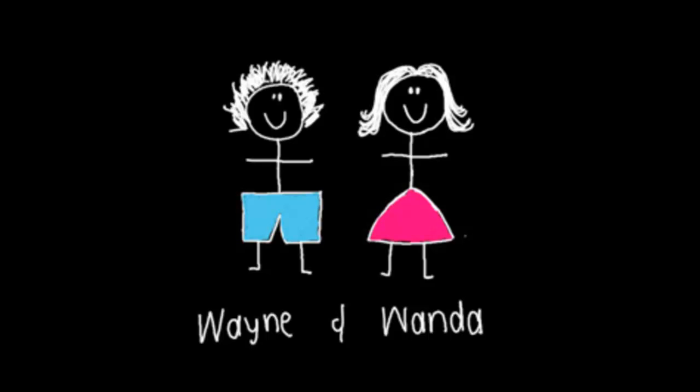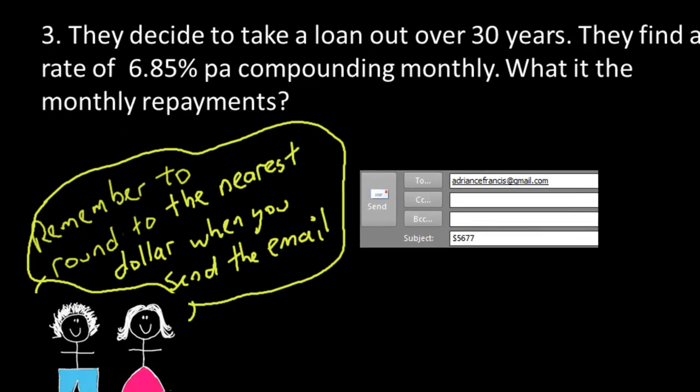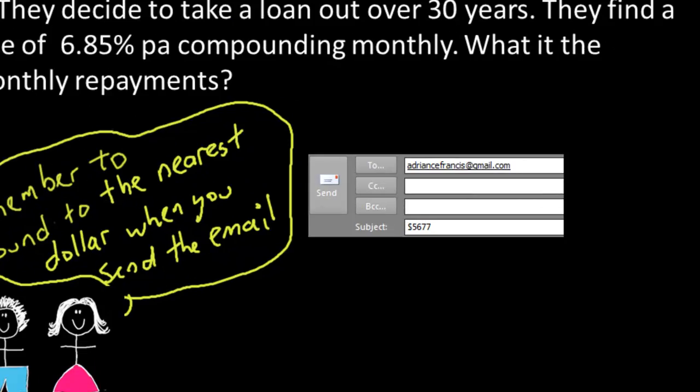Well done. Now, the next part of the question is: if they decide to take a loan out for 30 years and they find a rate of 6.85% compounding monthly, you have to work out what the monthly repayments are. Remember to round it up to the nearest dollar and send it off to this account.